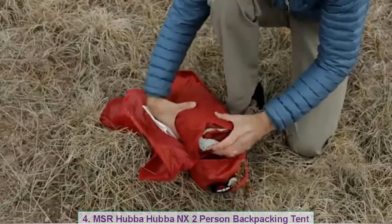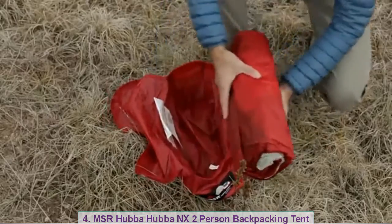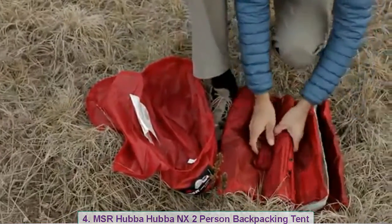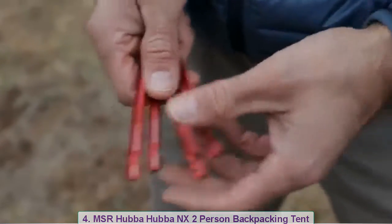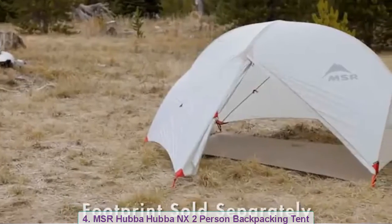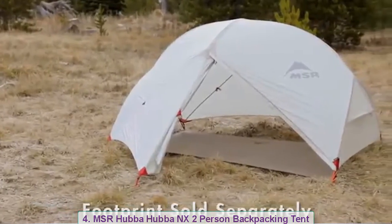Backpackers will love the Hubba Hubba NX's new ultralight weight: a scant 1.56 kilograms — three pounds, seven ounces — significantly lighter than previous models. If you're a minimalist, you can go even lighter by setting it up in one of two fast-and-light modes. The Hubba Hubba NX isn't just ultralight; it's the most livable ultralight tent for two.